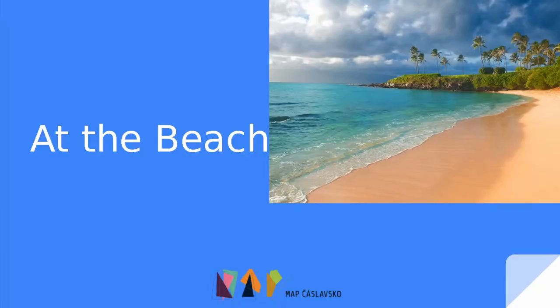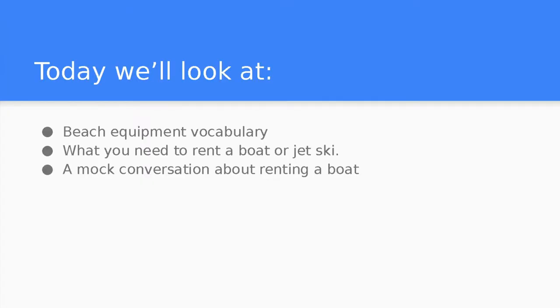Hey everybody, happy Thursday. Tonight our topic is at the beach. Let's get started. At the beach. Today we'll look at beach equipment vocabulary, what you need to rent a boat or jet ski, and a mock conversation about renting a boat.